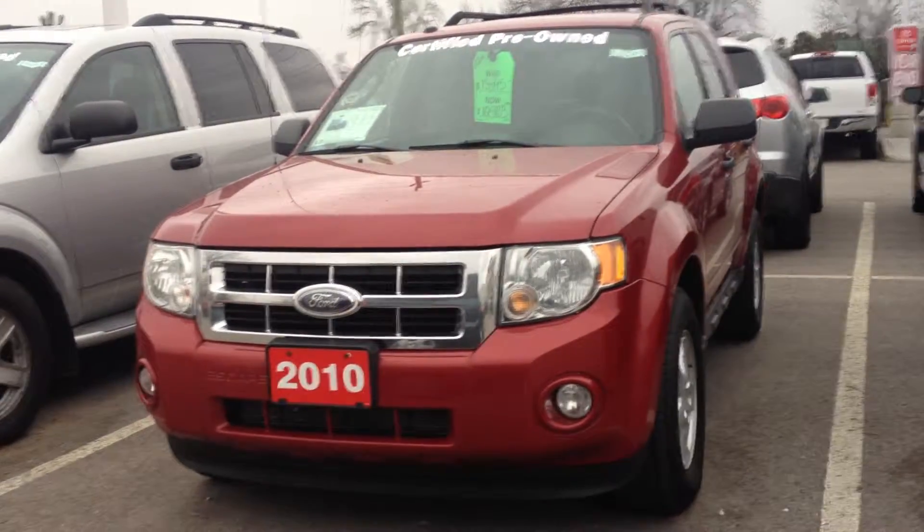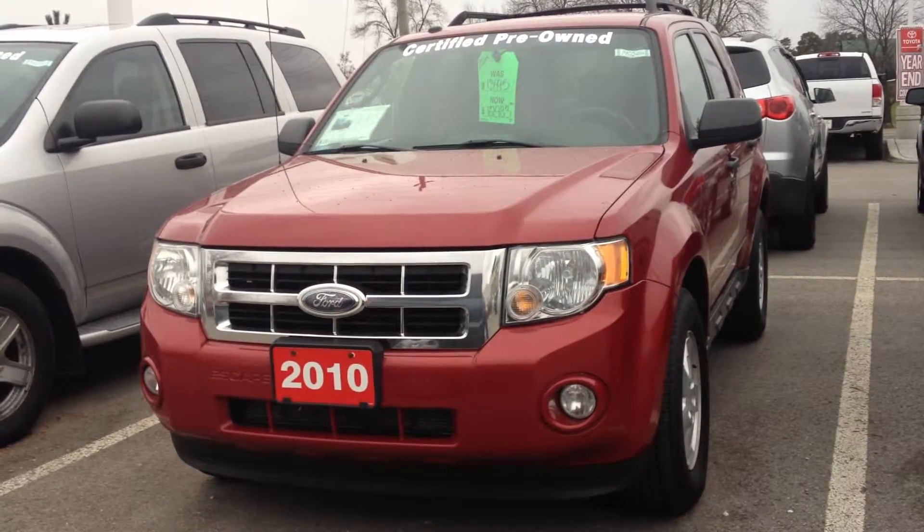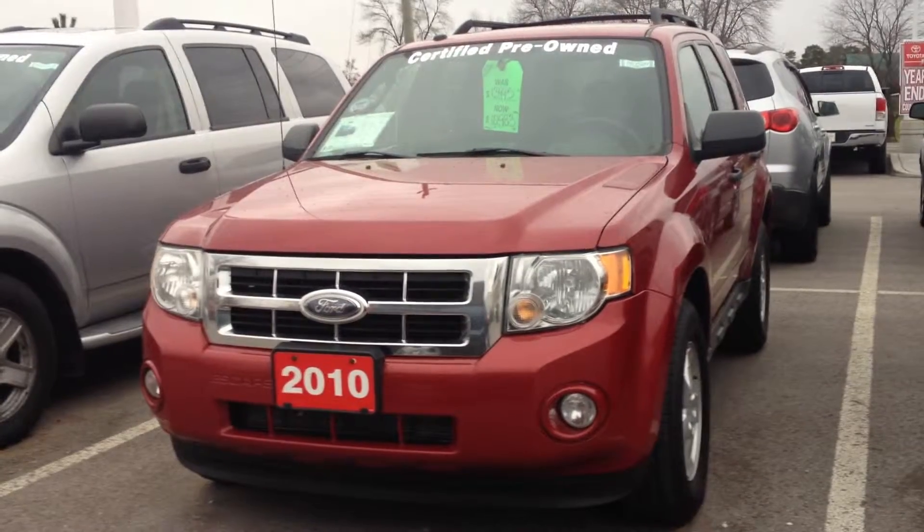Hey folks, Stovall Toyota here showing off a 2010 Ford Escape XLT front-wheel drive 2.5 liter four-cylinder SUV. This vehicle is accident-free.